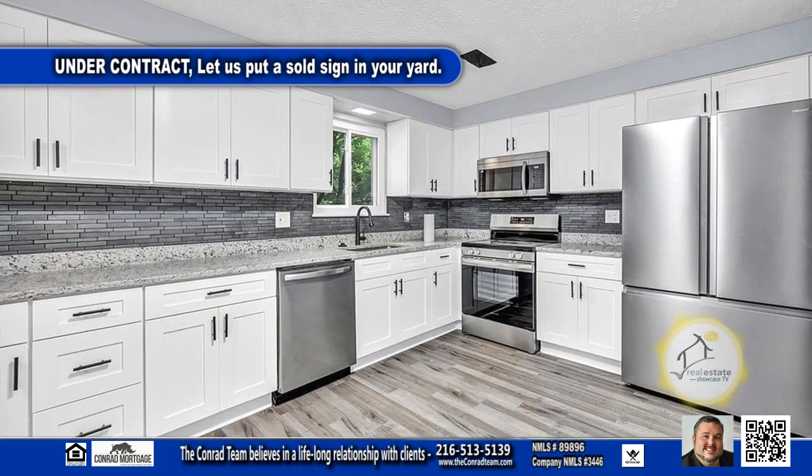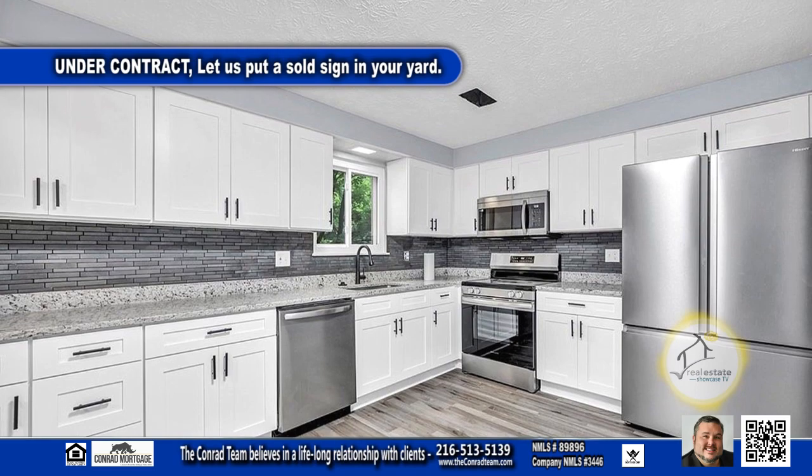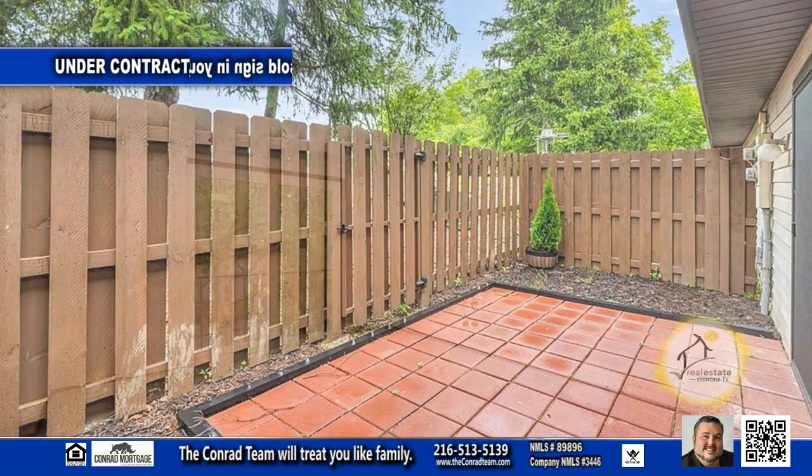The kitchen has granite countertops and tons of cabinet space for storage. A sliding glass door off the eating area leads to the patio.